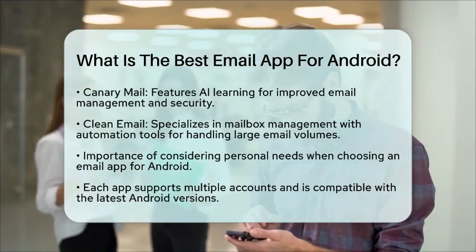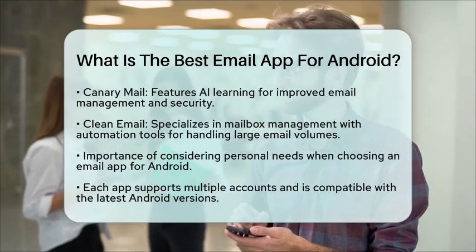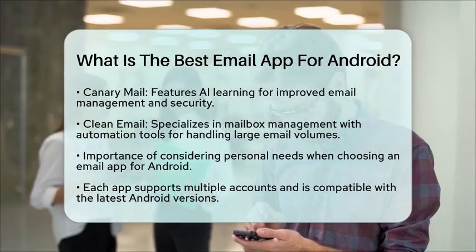Lastly, CleanEmail specializes in mailbox management. It provides tools to automate and organize your inbox, making it easier to handle large volumes of emails.